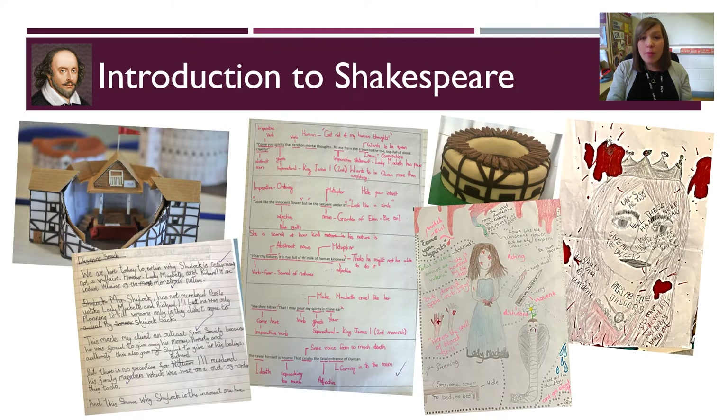In the second term, we move on to our Introduction to Shakespeare unit, which aims to introduce students to Shakespeare and his life and times. We find out all about life in the Elizabethan and Jacobean periods, and study the Globe Theatre, as well as finding out about the Bard himself.